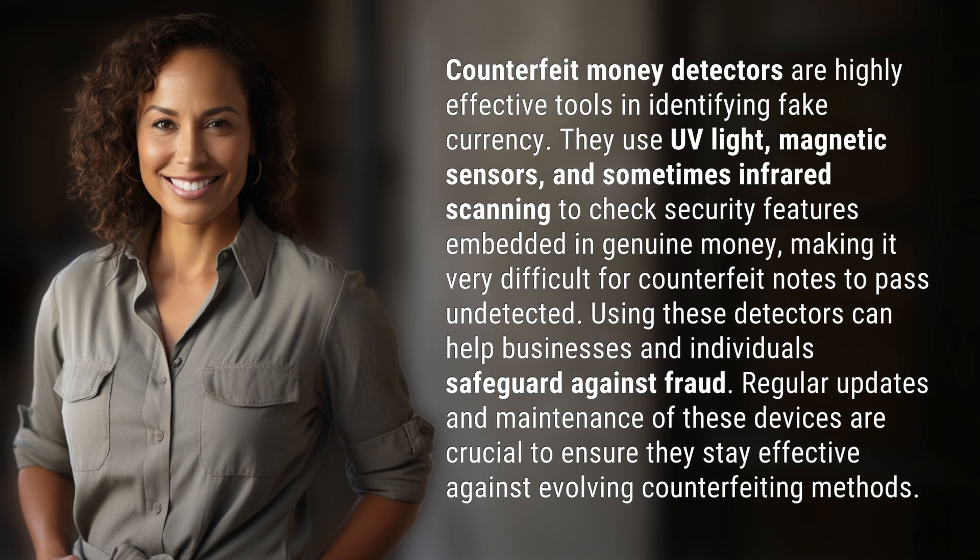This makes it very difficult for counterfeit notes to pass undetected. Using these detectors can help businesses and individuals safeguard against fraud. Regular updates and maintenance of these devices are crucial to ensure they stay effective against evolving counterfeiting methods.